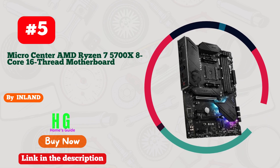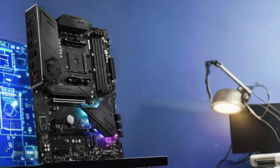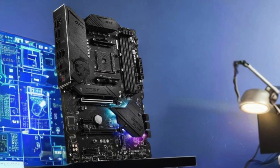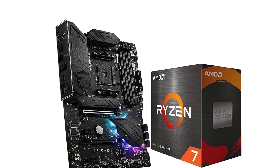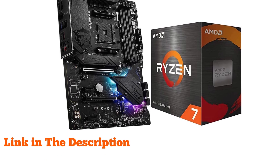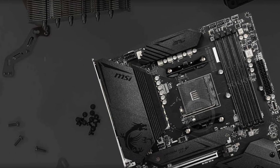Number 5. The Inland Micro Center AMD Ryzen 7 5700X processor and MSI MPG B550 Gaming Plus motherboard bundle offers exceptional performance for gamers and PC enthusiasts. The AMD Ryzen 7 5700X boasts 8 cores and 16 threads, reaching a maximum boost clock of 4.6 GHz, ensuring ultra-fast processing for demanding tasks and high-performance gaming.